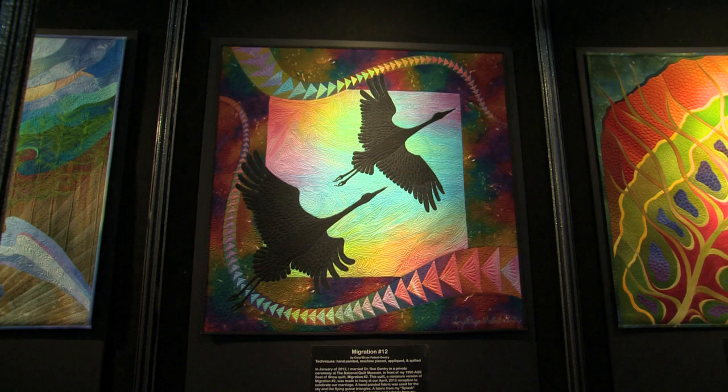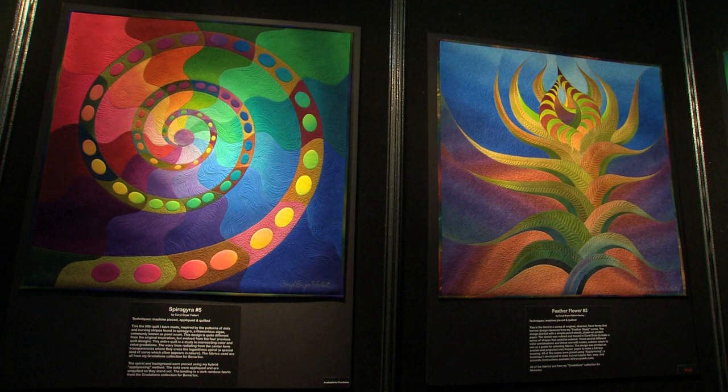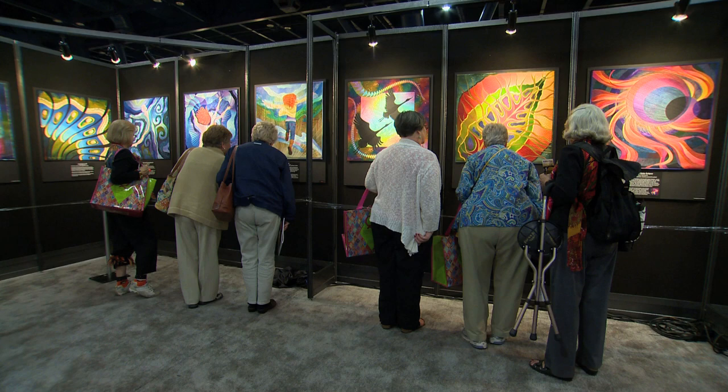My name is Carol Breyer Fallert Gentry. I am a quilt artist. That means I make fine art, but I'm using traditional quilting materials and traditional quilting techniques.